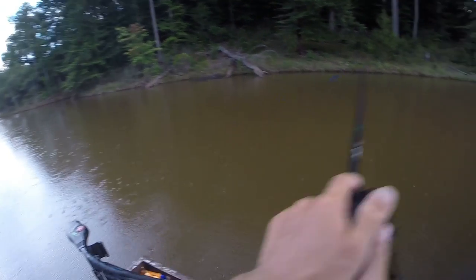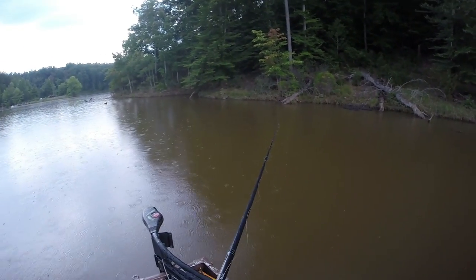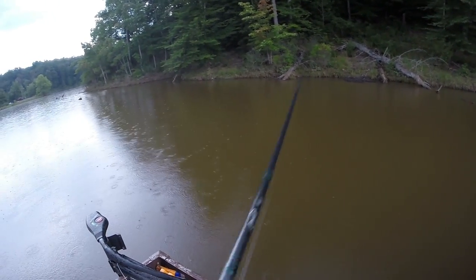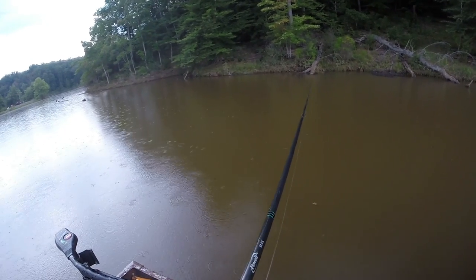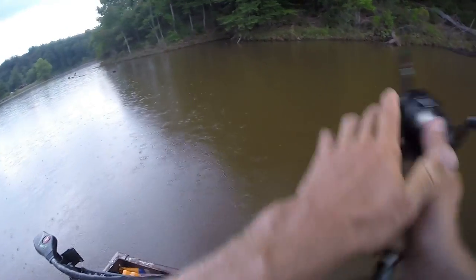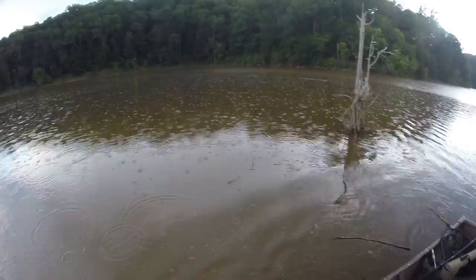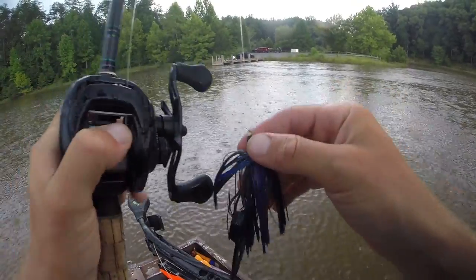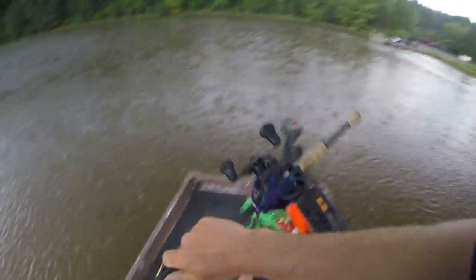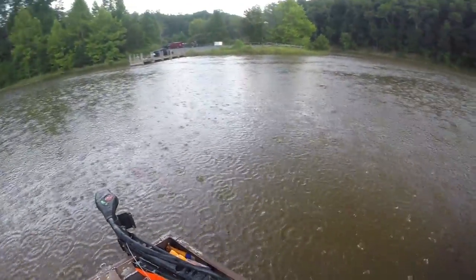Whoa, okay — lightning! I'm gonna get off the water now. It's been a fun day, I'll just fish my way in, why not. I'm gonna get hit by lightning. Jesus, that came out of nowhere — those are some big raindrops. So much for drying out the carpet.